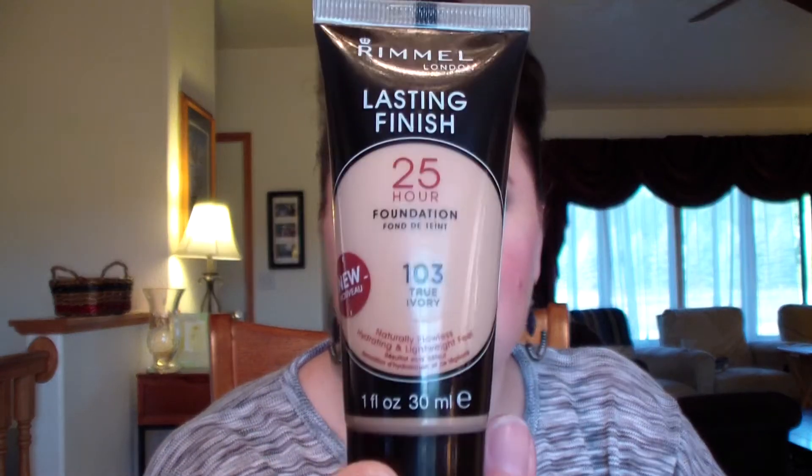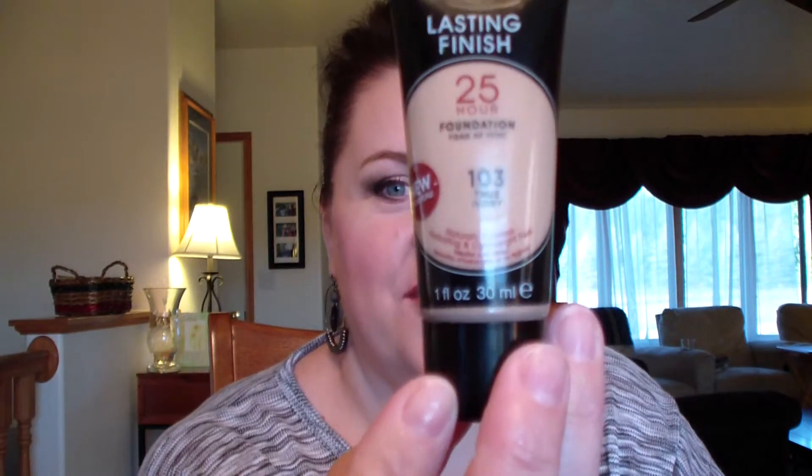I have a long day so I used the Rimmel Lasting Finish foundation — my color is 103 True Ivory. I really like it; it really does stay forever. I don't know about the 25-hour claim since I've never tested that. I set it with Mally Pore Perfect powder — I forgot to bring it out but I'll show that another day. The Mally powder has a little bit of color in it.